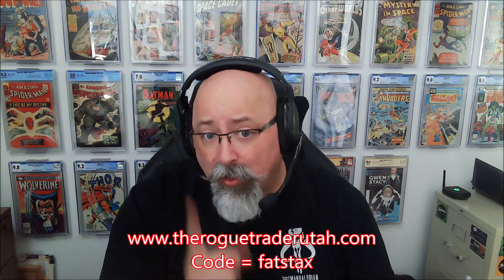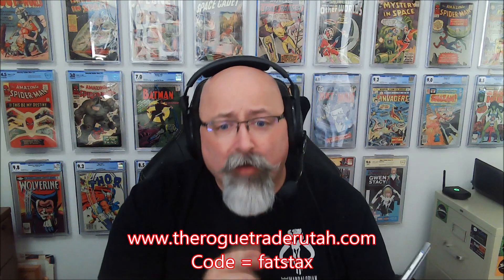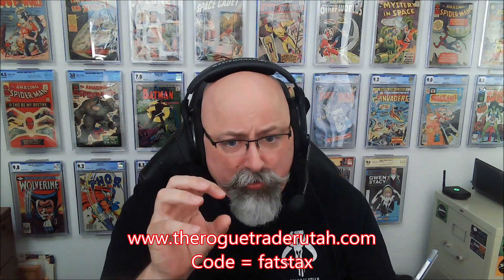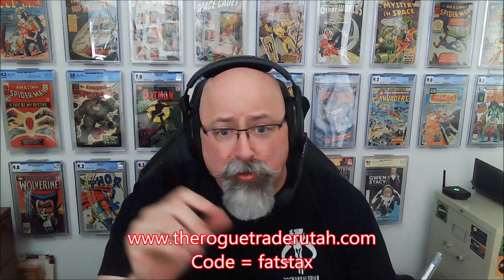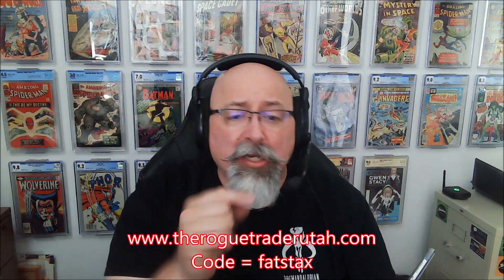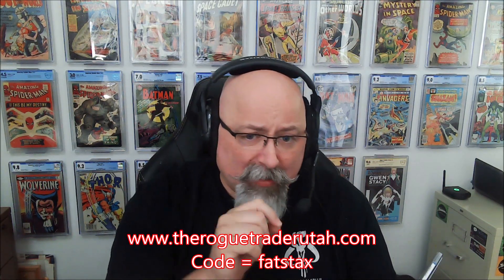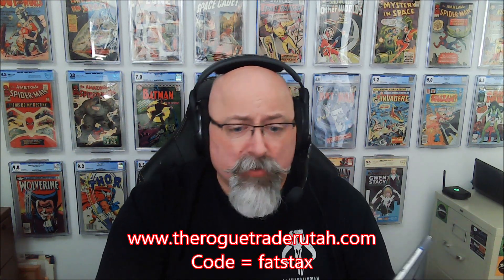If you go to RogueTraderUtah.com and use the code 'FatStax' at checkout, you're going to get 20% off your pressing needs, including already packaged bundled discounted books — like an 11-pack that's already got 10% off, and the code gets you 20% off that. Each time that code is used, he's going to make a $10 donation to Comics Curing Cancer, the C3 campaign in partnership with the American Cancer Society.